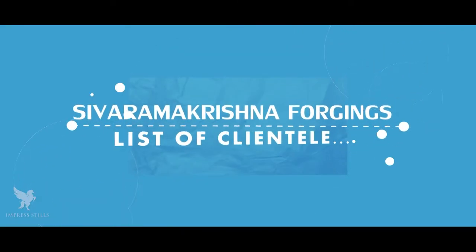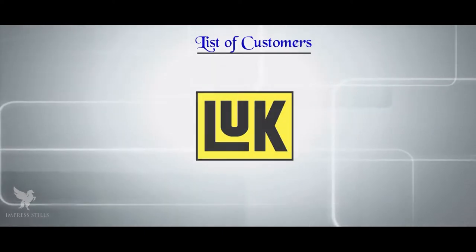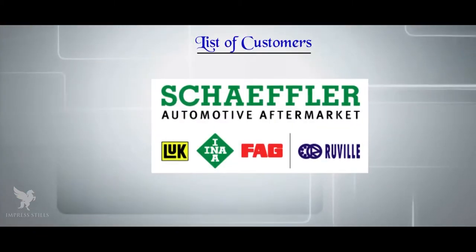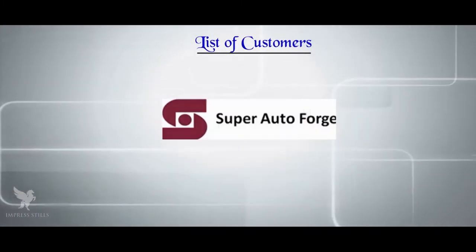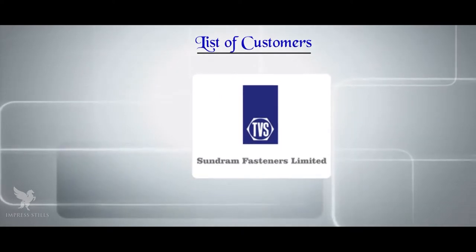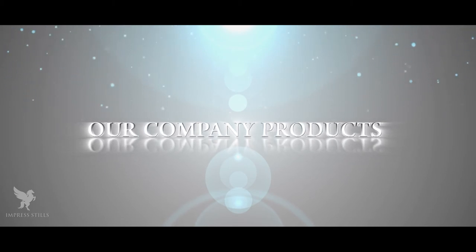Let us now take a quick look at Sivaramakrishna Forging's list of clientele: Loke India Private Limited; Hussu, a division of Schaeffler Group of Companies; Hendrickson Truck and Trailer Divisions, USA; Schaeffler Brazil Limited; Loke Transmission Systems, USA; Schaeffler Group; Brakes India Limited; Super Auto Forge Private Limited; Sundaram Fasteners Limited; Sundaram Fasteners Limited – Autolec Division; For Asia Private Limited; Autotech India Private Limited. A look at the company's products is sure to testify SRKF's commitment to world-class quality.